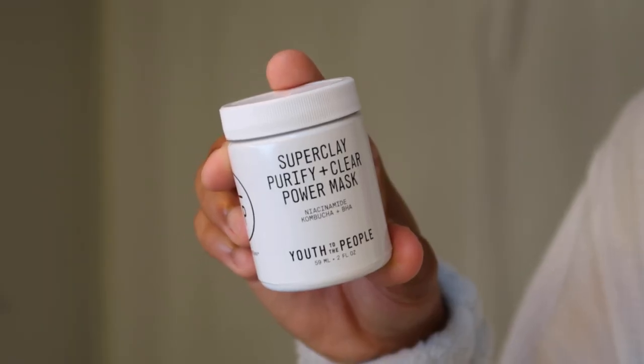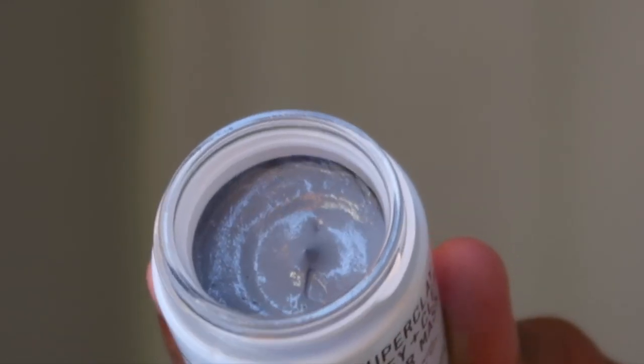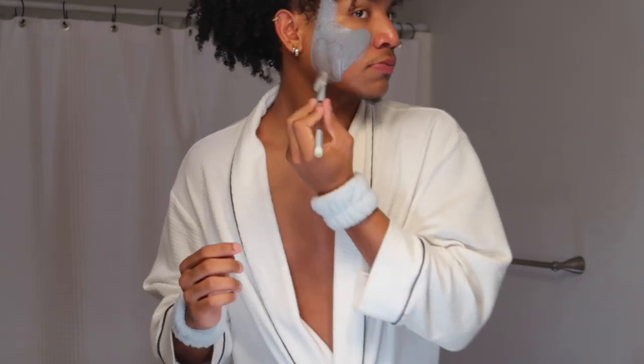Once that's done, I like to go in with my Youth to the People Super Clay Purifying Detox Mask, and I let that sit while I'm in the shower.